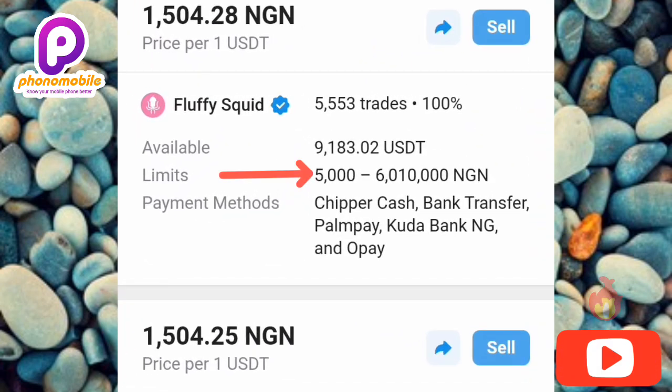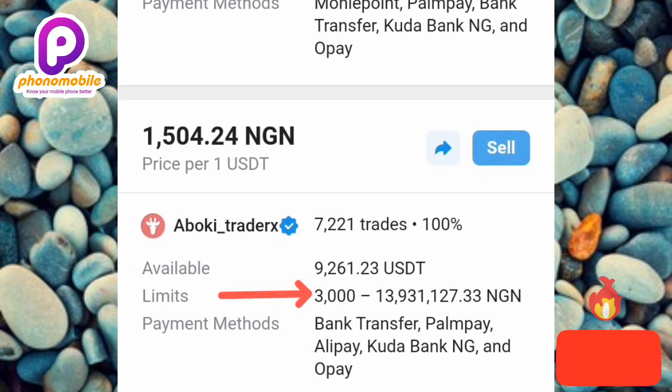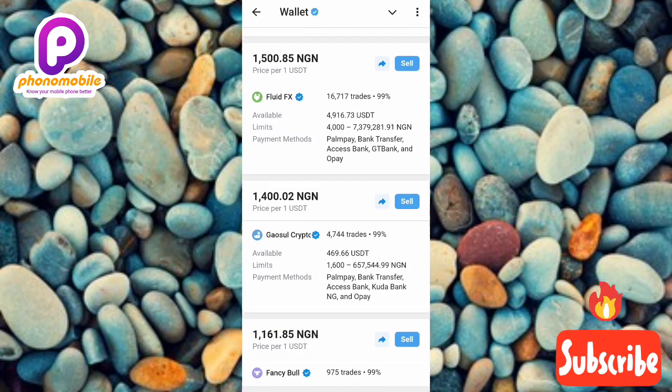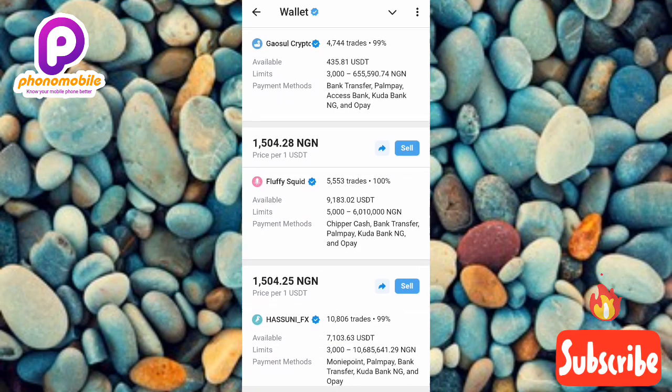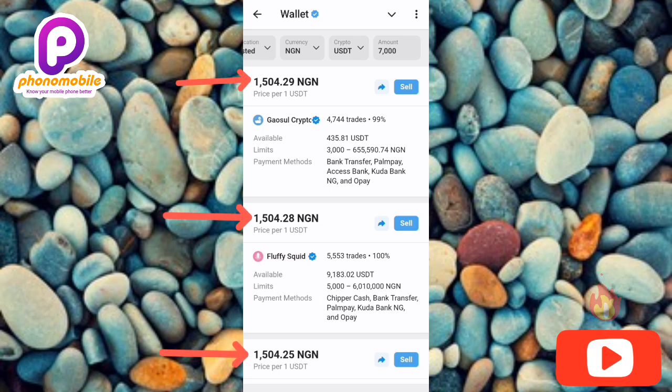After filtering, you can see buyers that can do business within the 7,000 Naira range. The first buyer's limit is from 5,000 to 6 million, and another goes from 3,000 to about 13 million. All these buyers are verified — you can see the blue tick. You can also see the exchange rate: 1 USDT gets you 1,500 Naira. Now select the buyer you want and tap 'Sell.'